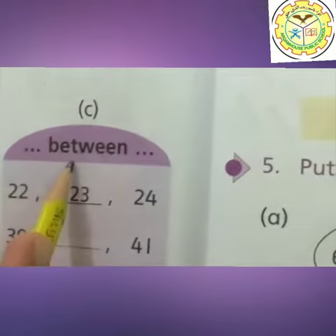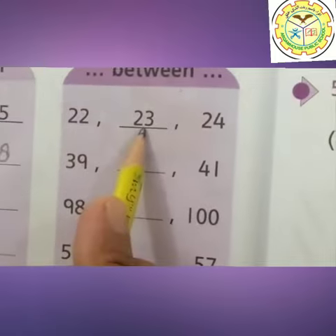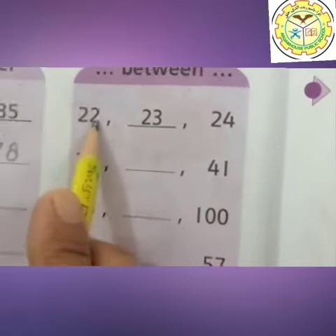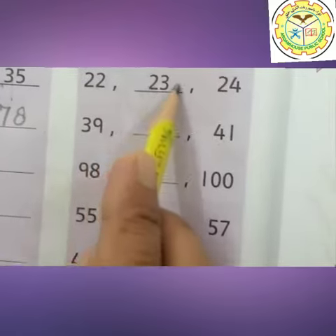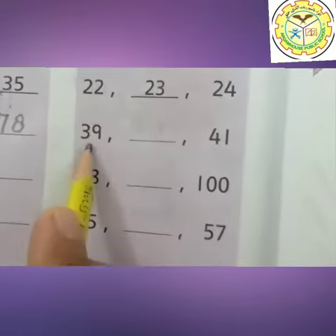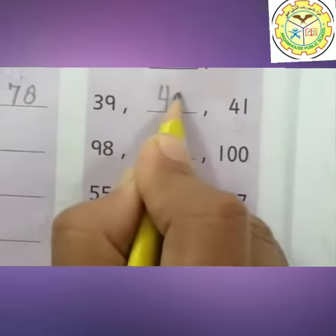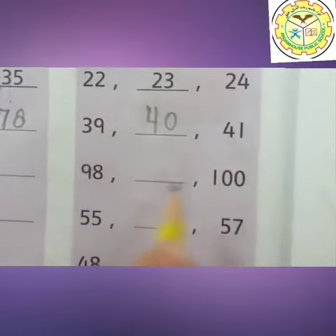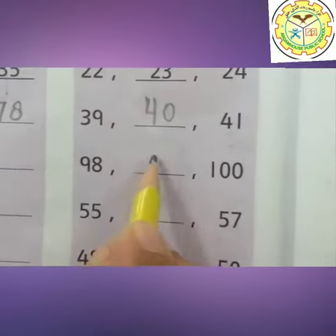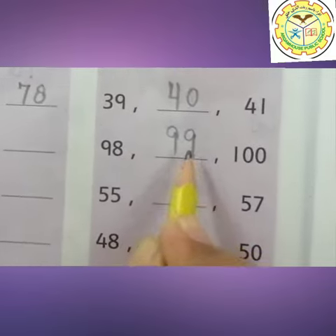Part C: Between. Between means what is the number that comes between these two numbers? Between 22 and 24, the between number is 23. Between 39 and 41, the missing number is 40 — 40 is the between number. Between 98 and 100, 99 is the between number.